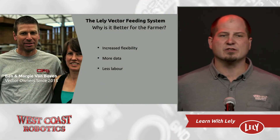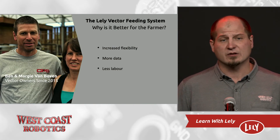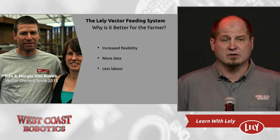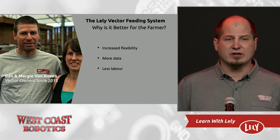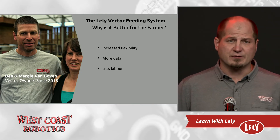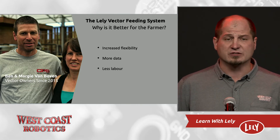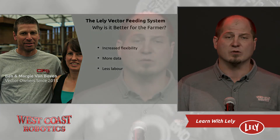Why is a Vector better for the farmer? I think the biggest thing is the increased flexibility. There's no weekends — you can load your kitchen on Friday and not have to load it again until Monday. There's no set schedule of when you need to feed because the cows will run out; you just load the kitchen. There is way more data — data every day and data that relates back to dollars. There's less labor. We see a minimum of 50% reduction in labor due to feeding chores. We also see many farmers increasing the number of loads they feed because we can now properly mix a smaller close-up load or heifer load.